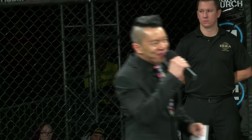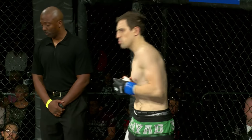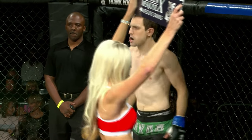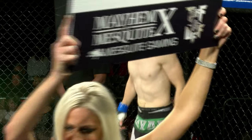Ladies and gentlemen, our next bout of the evening is scheduled for three two-minute rounds in the Tough Enough Lightweight Division. Introducing first, fighting out of the blue corner, with a record of one win and three losses, fighting out of Taurus MMA, Las Vegas, Nevada — Dane White Tyson Hott!